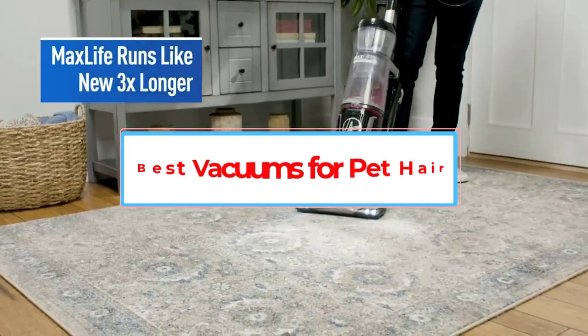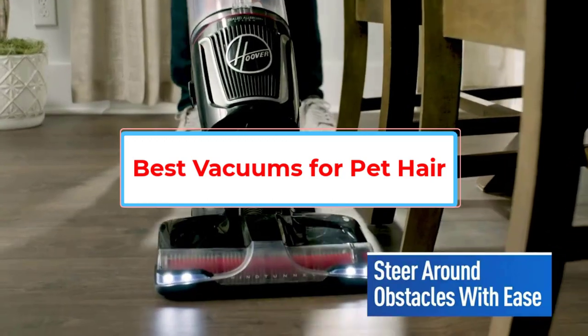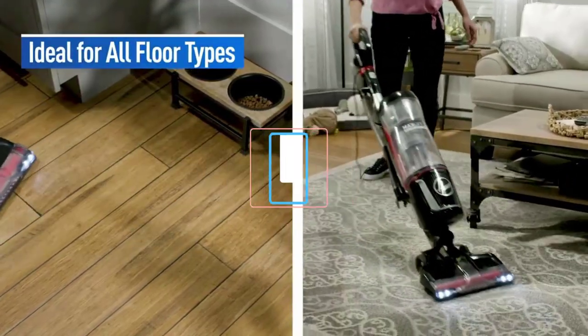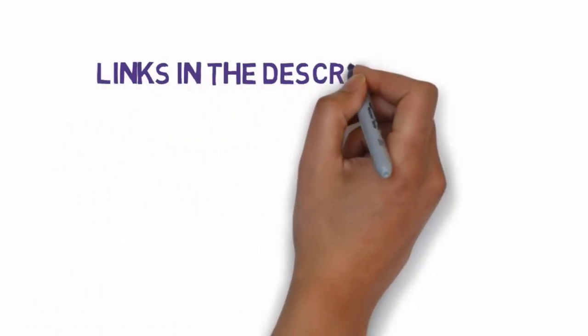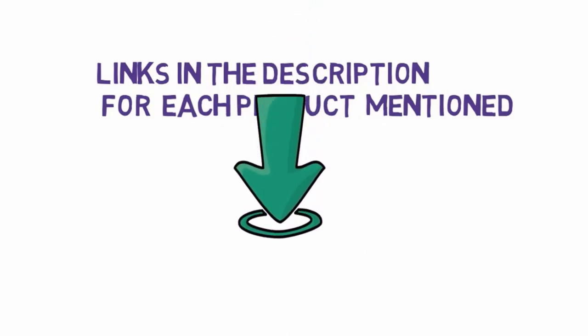Are you looking for the best vacuums for pet hair? In this video we will look at some of the eight best vacuum cleaners on the market. We have included links in the description so make sure you check those out to see which one is in your budget range.